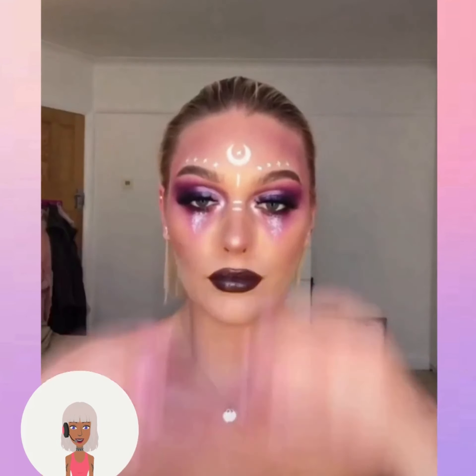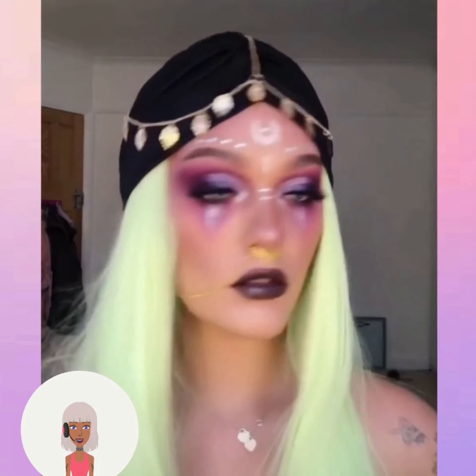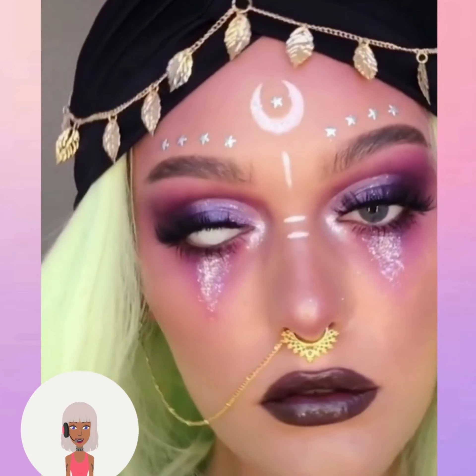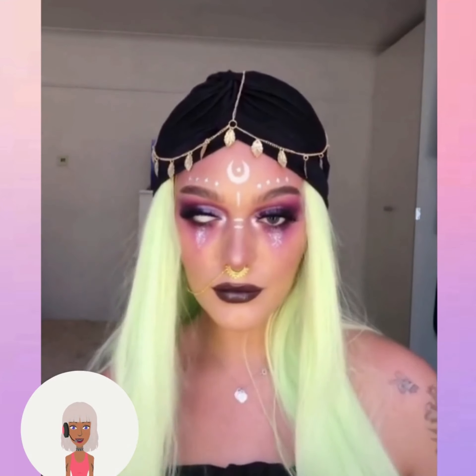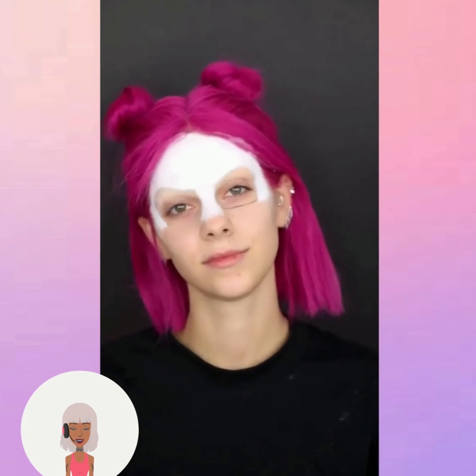So this first one looks like she's doing a gypsy look — cool, nice, easy, last-minute costume. She even added a contact. Oh, that's creepy. It always creeps me out when people do like the contact lenses that look like they're blind. It just freaks me out so much.